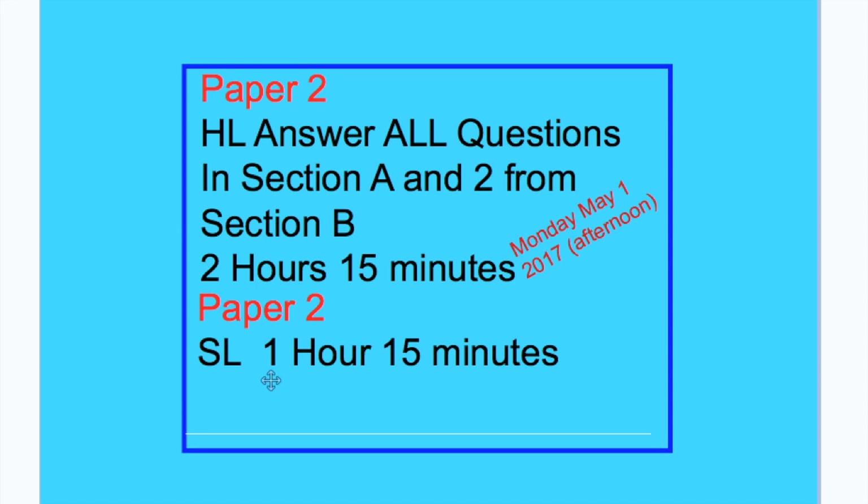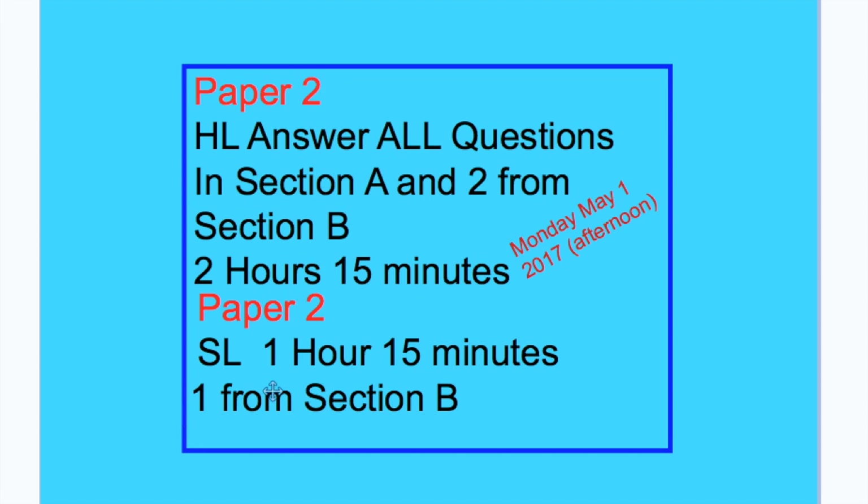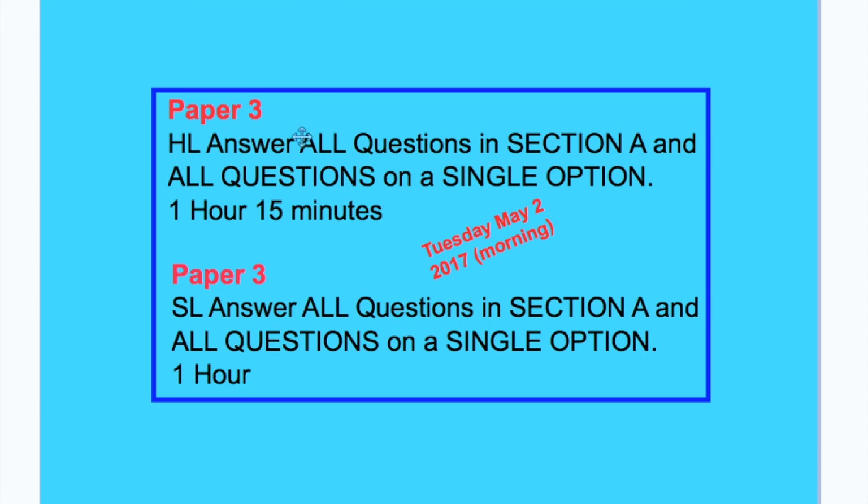For SL students, you have 1 hour and 15 minutes, and you too would answer all questions in Section A, but you must answer only one question in Section B. Then after a night's rest, you return in the A.M. the next morning, Tuesday, May 2nd, to complete Paper 3.